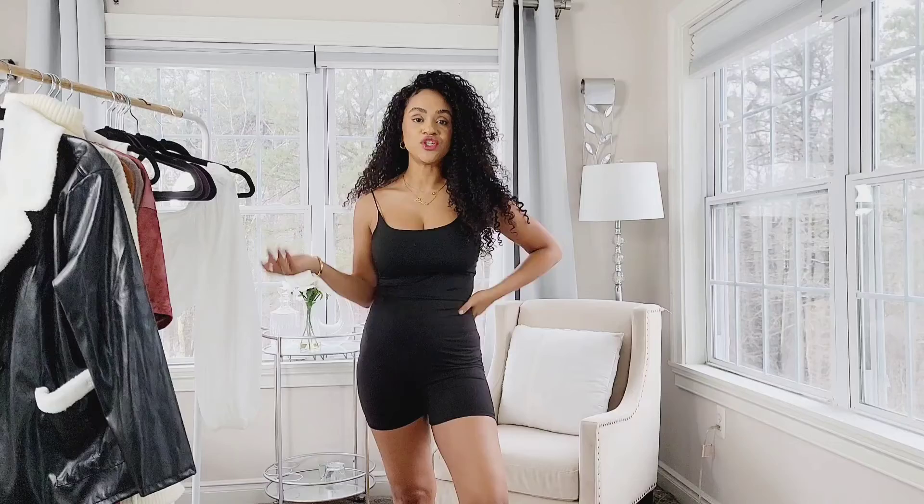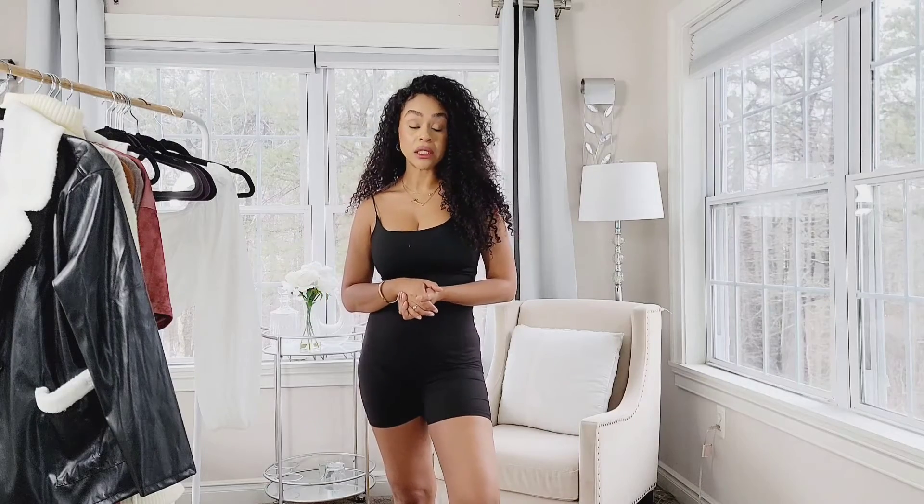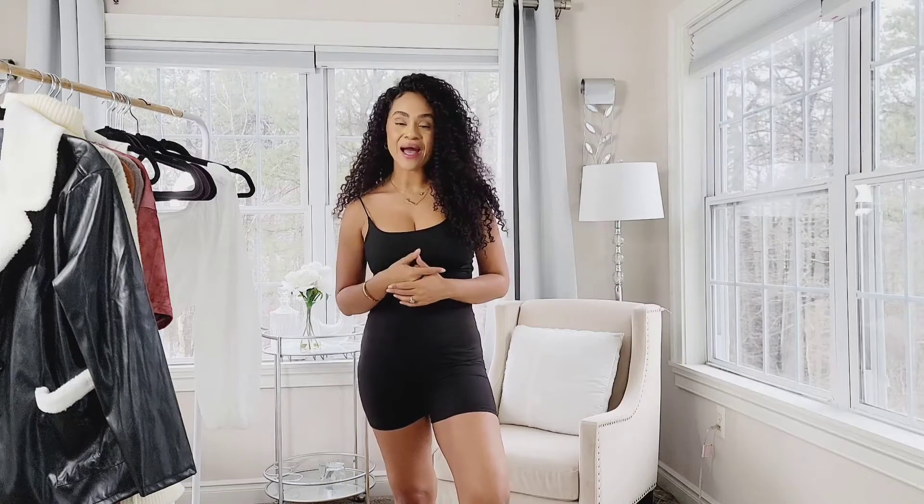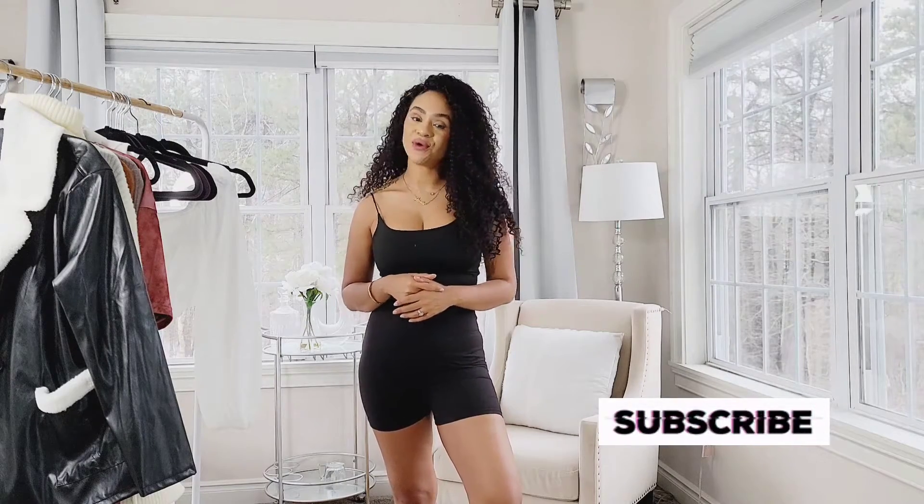That's all my items from this Shein haul! I hope you guys enjoyed my honest opinion. I will link everything down below. If you liked this video, don't forget to like, comment, and subscribe. Until my next video, bye!